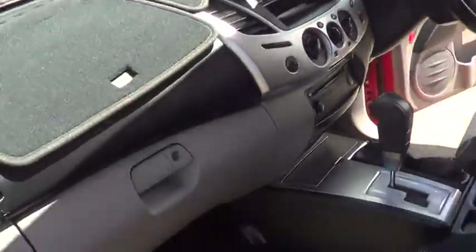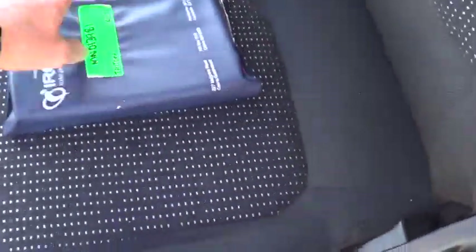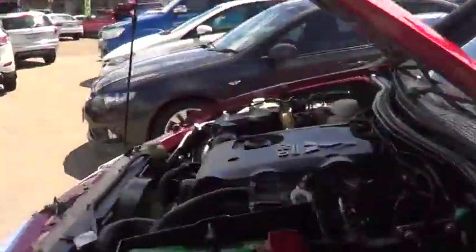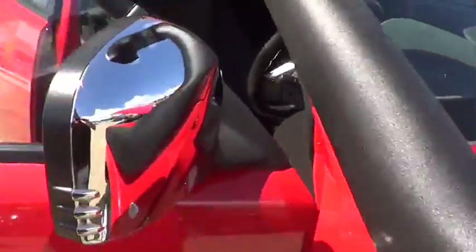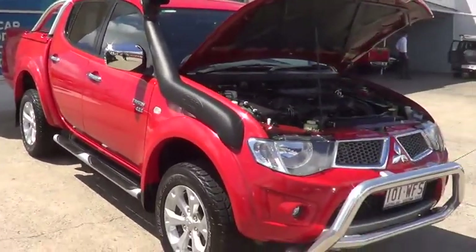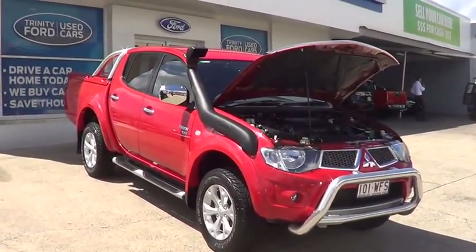Floor mats, dash mats, protectors, bonnet protectors, headlight protectors — all the accessories we discussed are inclusive in this driveway deal. Thanks again for your inquiry, we certainly appreciate it. Once you've had a look over the car, I'd love to get your thoughts on it and see what we can do to work out a deal. There she is — the Mitsubishi Triton. Thanks again, we'll be in touch.